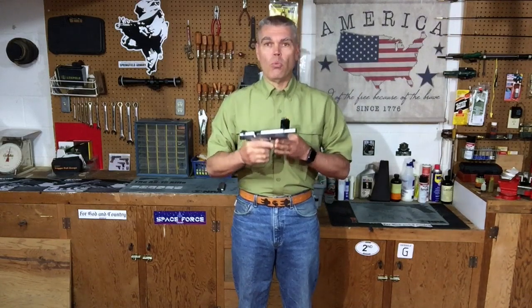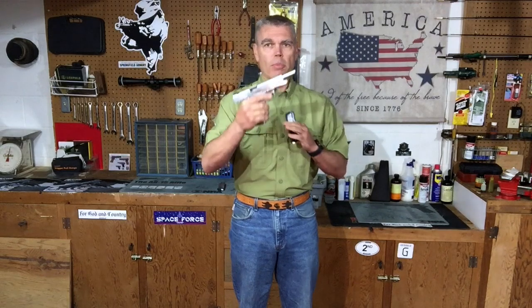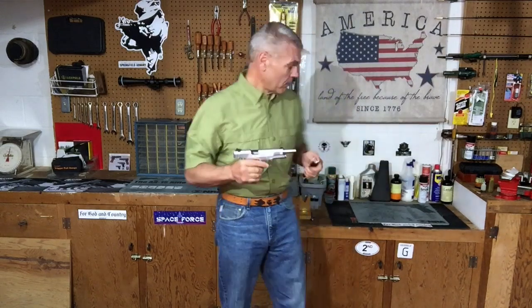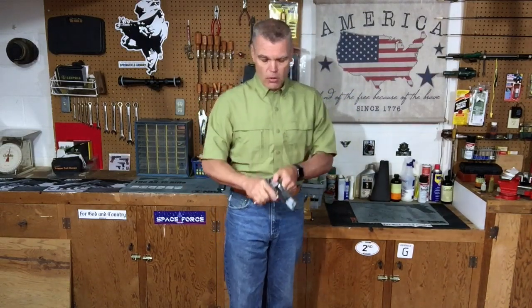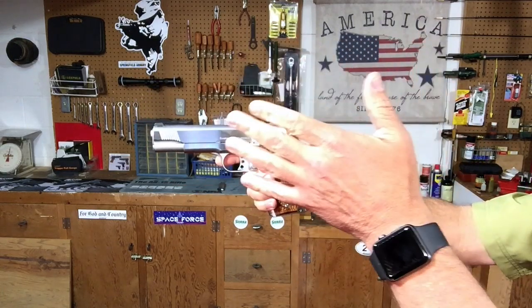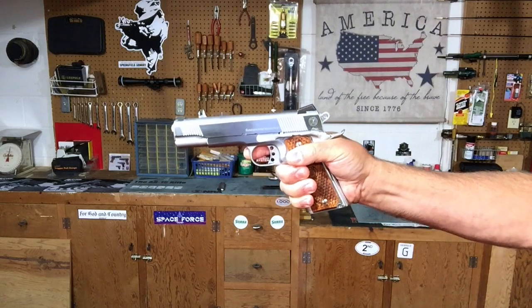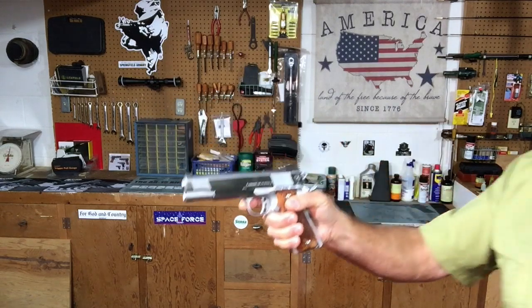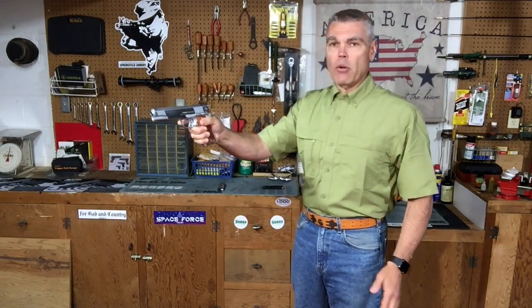So, how do we determine whether our slide stop issues are a mechanical problem with the pistol or if it's something we're causing ourselves? Well, there are a couple of ways to do that. One way that works many times is to try shooting the pistol one-handed. If you're causing the problem with your support hand and you fire the pistol one-handed, obviously your support hand is not there to cause the problem. And if it only occurs when you're holding the pistol in a two-handed grip but not when you're firing it one-handed, that's a very strong indication that you are doing something to induce that problem with your support hand.